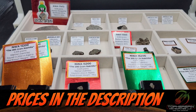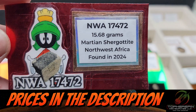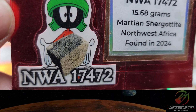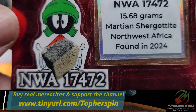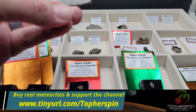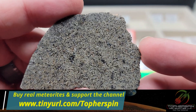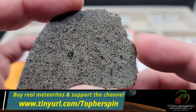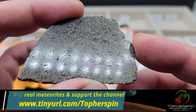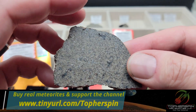Sue's going to tell us a little about these. The first Martian meteorite we have is NWA 17472 — a Martian shergottite found in Northwest Africa in 2024. This is a 15.68 gram piece priced at $939.